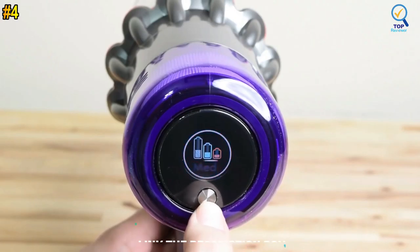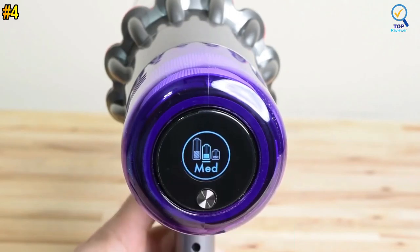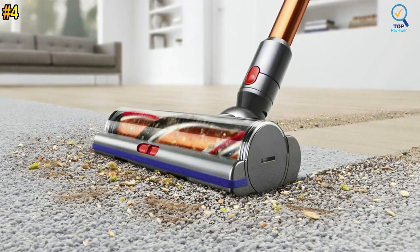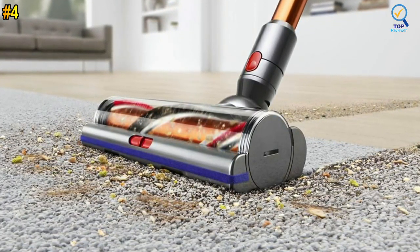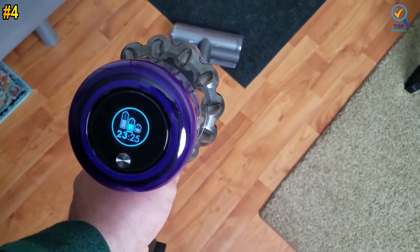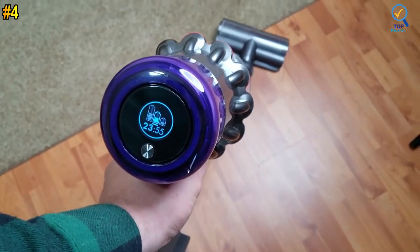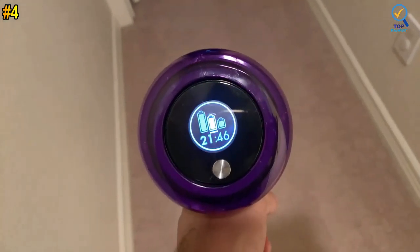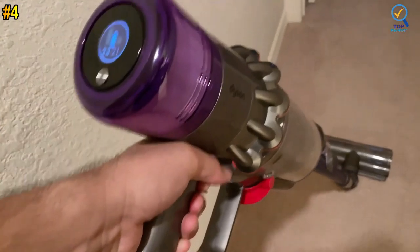It automatically adapts suction and power to deep-clean different floor types without changing cleaner heads. Advanced whole-machine filtration traps 99.99% of particles, dust, and allergens as small as 0.3 microns. Real-time reporting on the LCD screen gives you control over your cleanliness. The dynamic load sensor (DLS) system automatically changes motor speed between carpets and hard floors, and the vacuum quickly transforms into a handheld for quick clean-ups, spot cleaning, and cleaning difficult places.